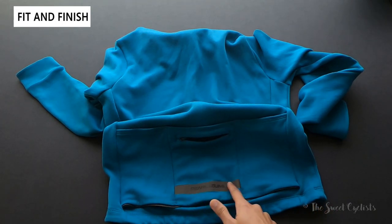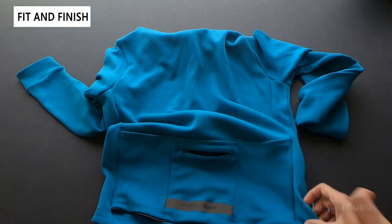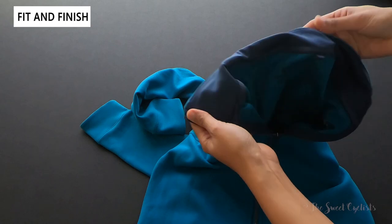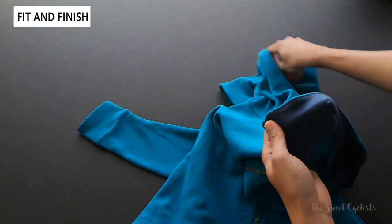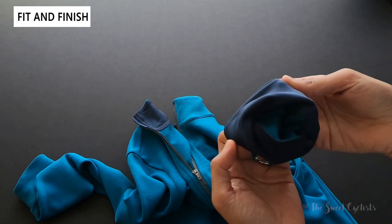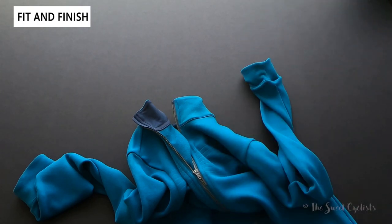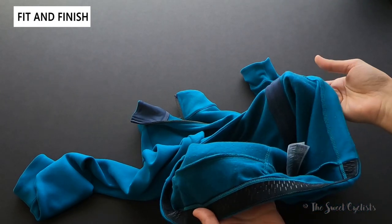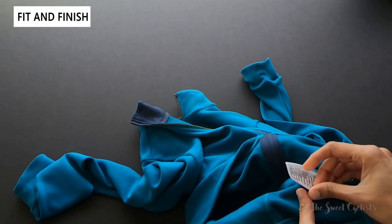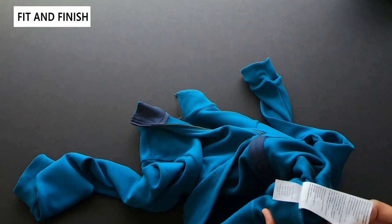The Pearl Izumi logo is on the reflective strip. Construction-wise, it's nicely made with a high neck and non-wool lining on the inside. The sleeves have a cuff panel with non-wool lining as well. The inside looks clean and the seams are nicely finished. We typically wash our cycling gear on a cold cycle and hand dry them, but you can find the fabric care instructions on the inside.